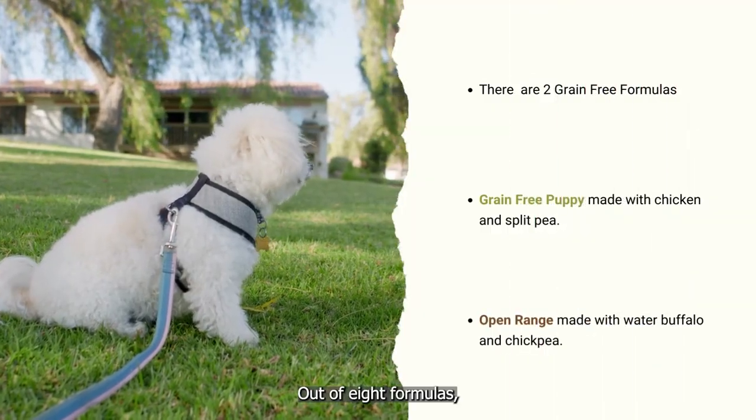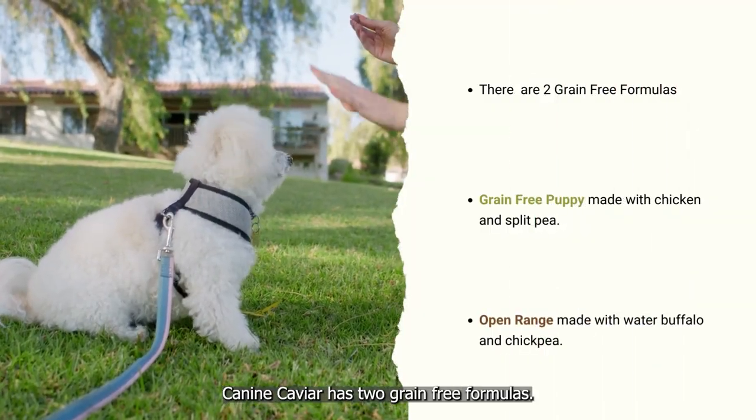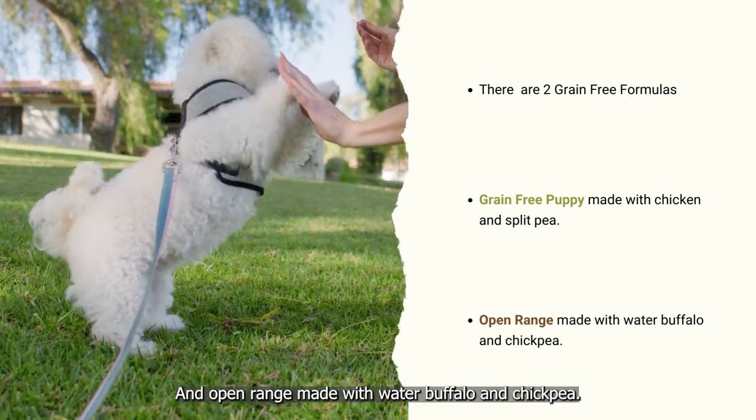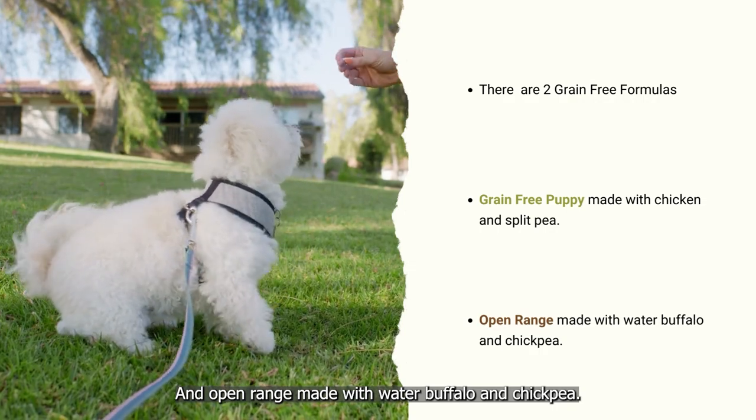Out of eight formulas, Canine Caviar has two grain-free formulas: Grain-Free Puppy made with chicken and split peas, and Open Range made with water buffalo and chickpea.